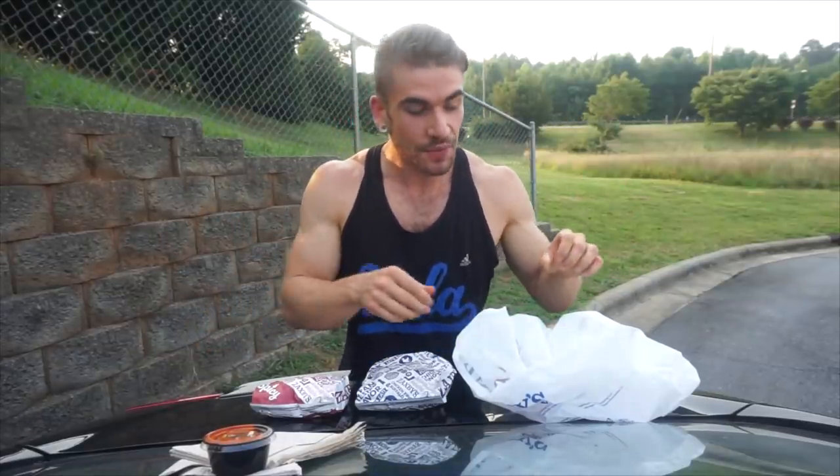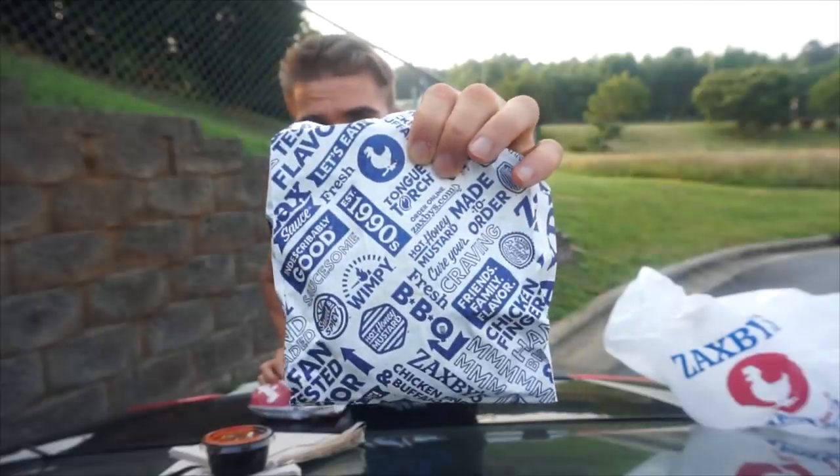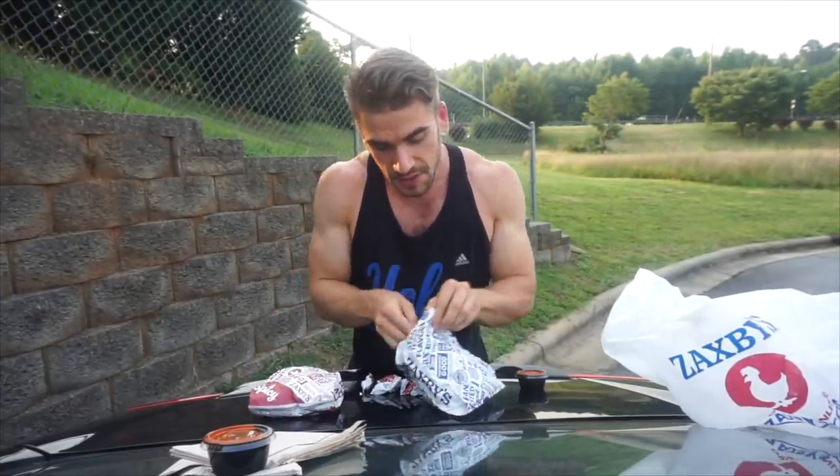Hey everyone, Joel Hantz here, and today we are in Elkin, North Carolina. We are having some Zaxby's. If you're not familiar with Zaxby's, it's my favorite fried chicken sandwich restaurant. We have their traditional with their lovely Zax sauce, and then we have their new spicy Zax sauce, which I've heard is absolutely game-changing, so I'm super excited to try that.